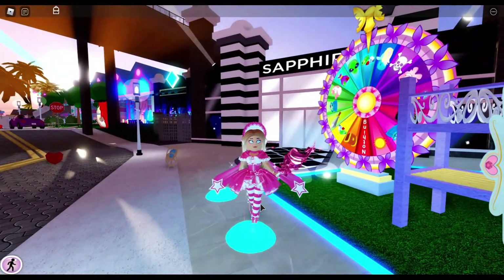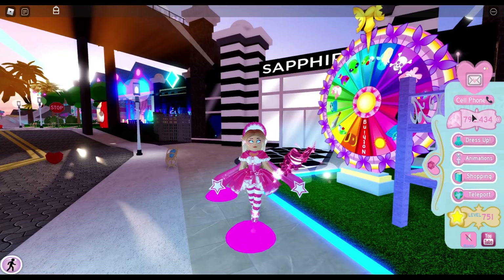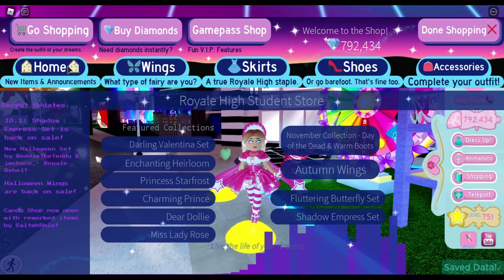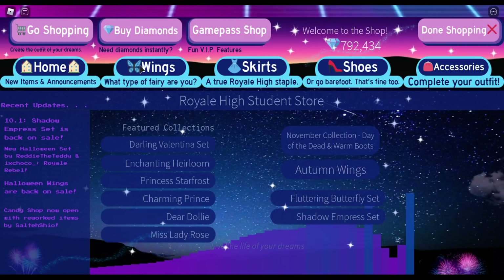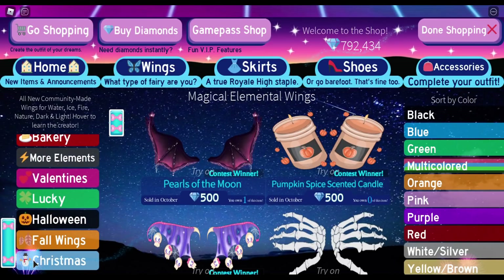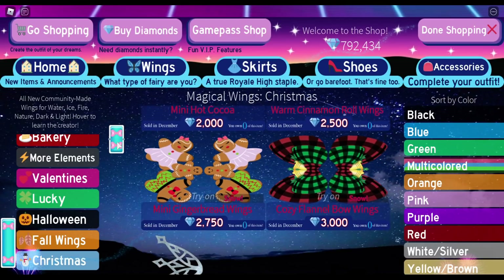So let's go ahead and open up the shop and look at what's coming. I'm thinking we should start off with the wings because they're the fastest — they're also first on the tab bar. So let's go to shopping, scroll down, and click on Christmas. And can I just say I love the Christmas wings? They're so homey. So here are the Christmas wings.